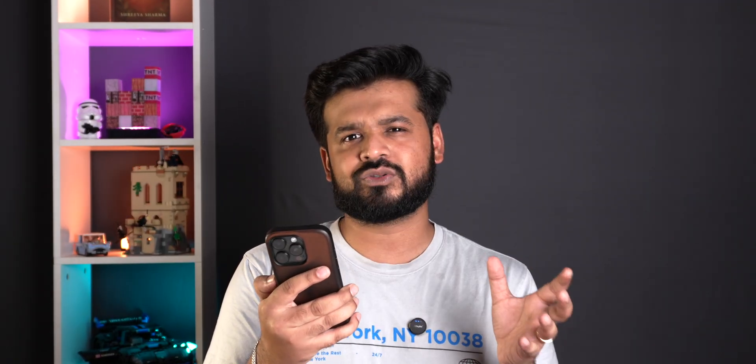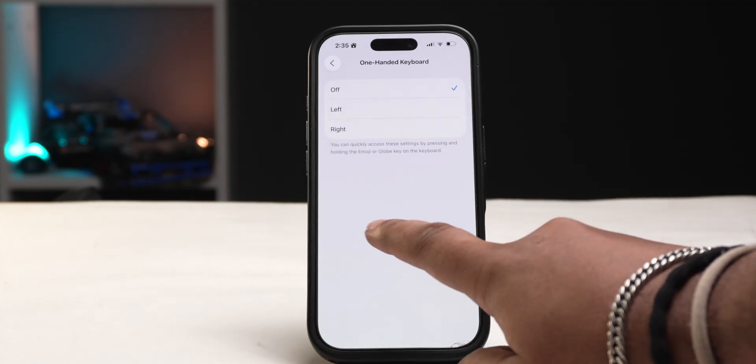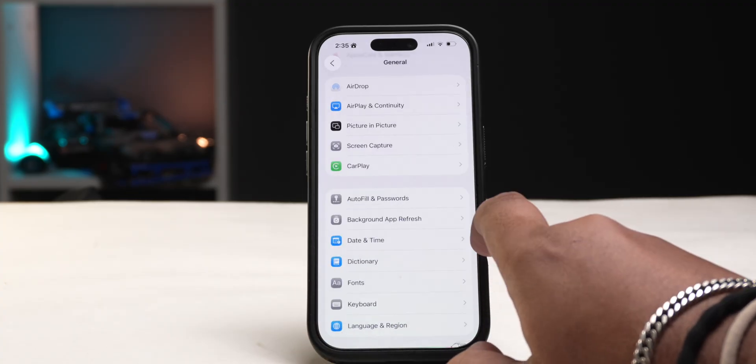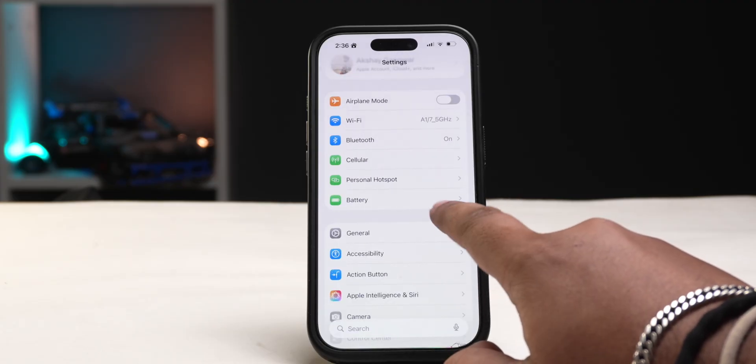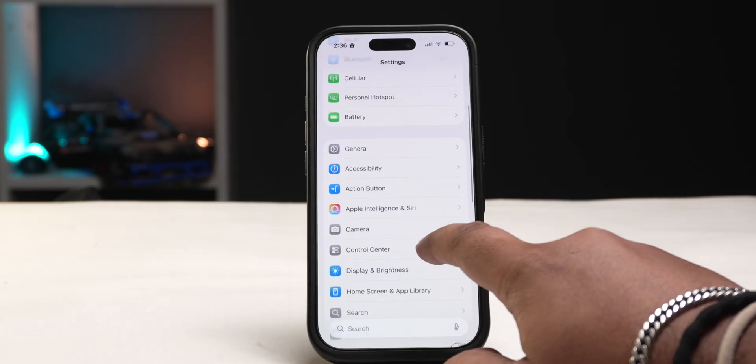If there's one thing I love about Android phones it's the universal swipe gesture to go back. With iOS 26, iPhones get a bit closer to that. Instead of swiping from the edge to go back in apps, you can now swipe anywhere on the screen to go back. This is much better because you don't need to reach all the way to the edge of the display, making swipe gestures a lot easier.